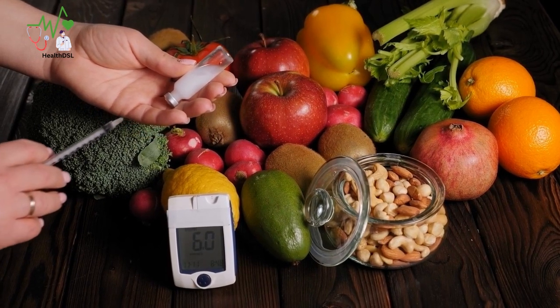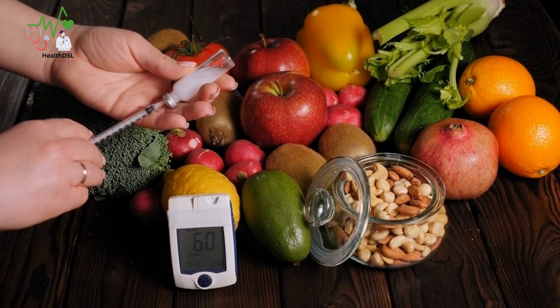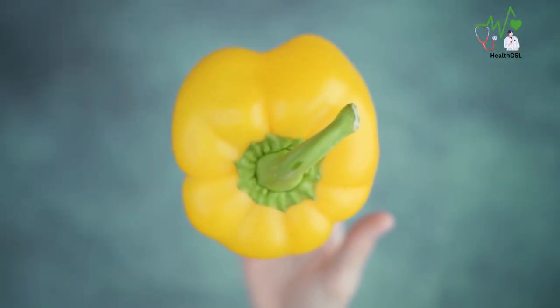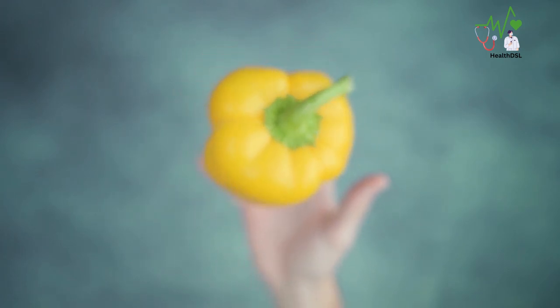When it comes to managing diabetes, finding delicious and healthy food options can sometimes be a challenge. But don't worry, the vibrant and versatile bell pepper might just be the perfect addition to your diabetes-friendly diet.